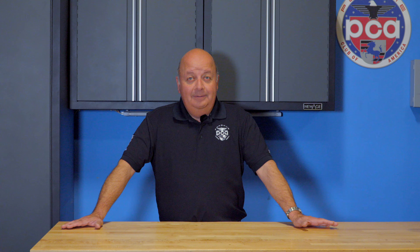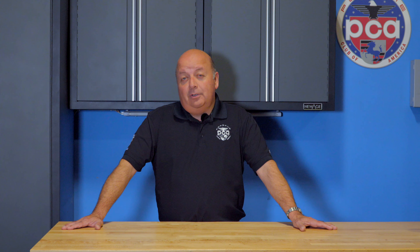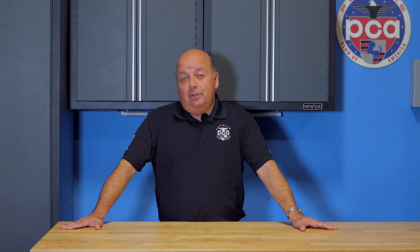I got to drive it on track, but more importantly, I got a ride with Lars Kern, who holds the record for EV at the Nürburgring and Laguna Seca. Let's see what he does.